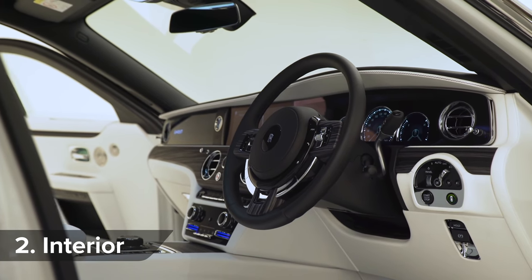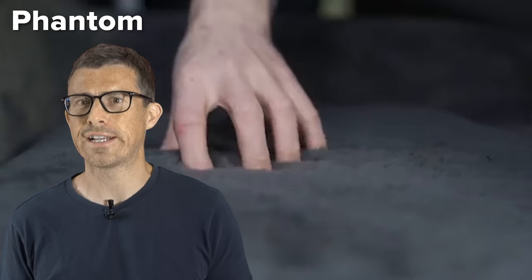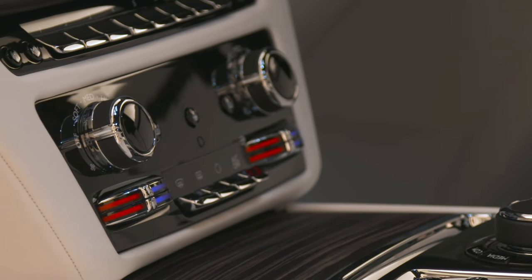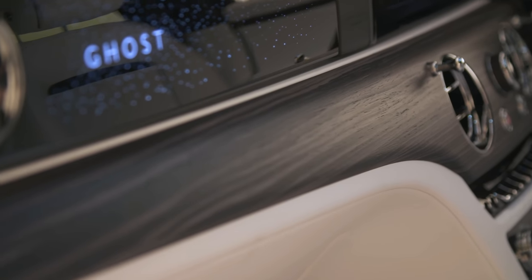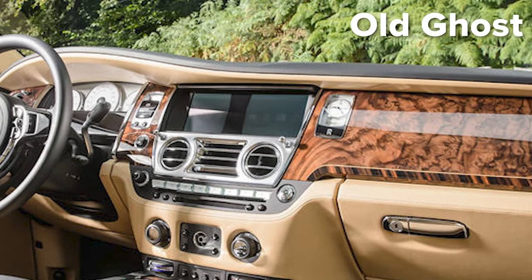The new Rolls-Royce Ghost cabin is about as sumptuous as it gets — well, if you don't count the even more luxurious Phantom. The dashboard looks pretty similar to those cars, but that's not a bad thing. Everything just feels and looks achingly luxurious. All the buttons, all the materials — everything lovely. I especially love the roller controls for the heater and the plungers for the air vents. And the satin wood trim on the dashboard is a nice touch — it feels a bit classier than the over-polished walnut you get in old Rolls-Royces.